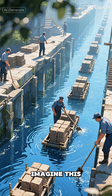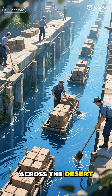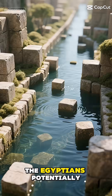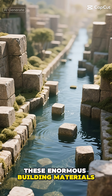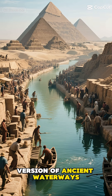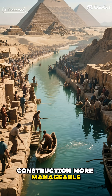Imagine this: while most of us pictured thousands of workers dragging massive stone blocks across the desert, the reality might have been far more ingenious. The Egyptians potentially used this water system to create artificial channels and leverage water power to transport these enormous building materials — like their own version of ancient waterways, making the seemingly impossible task of pyramid construction more manageable.